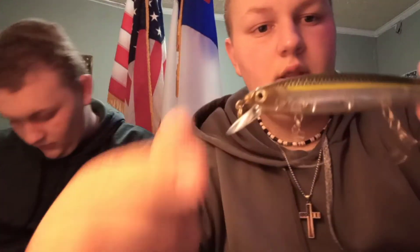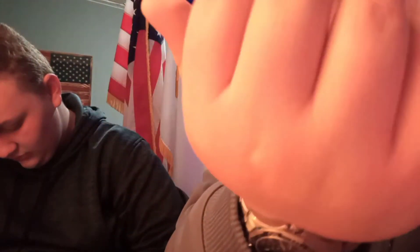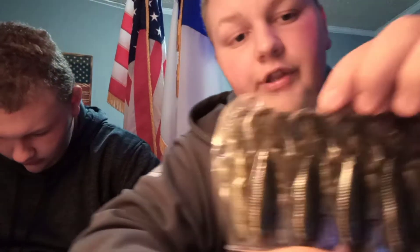So starting off with the lures we got — the first one is a Sexy Ghost Shad jerk bait, also called a Ghost Minnow. It runs four to seven feet deep and has a rattle. We also got some natural color Bandito Bugs, which are actually fairly cheap at $5.99 — normally they're seven dollars anywhere else.